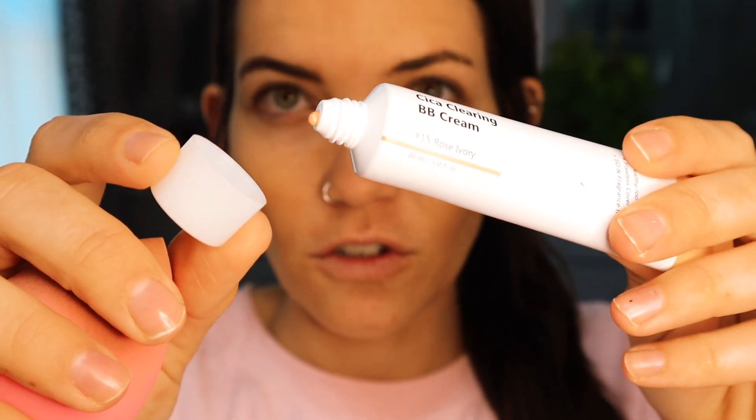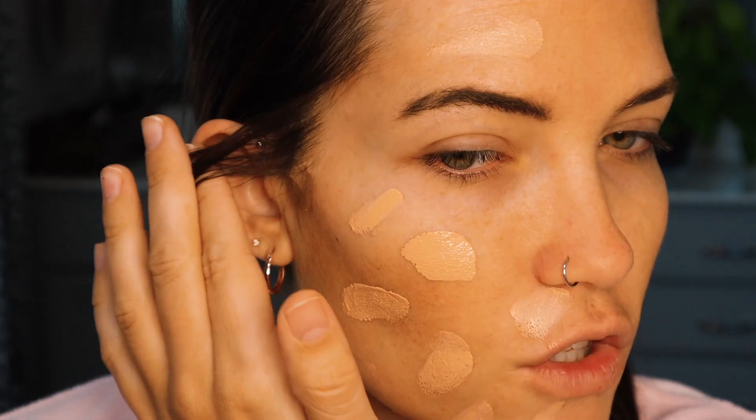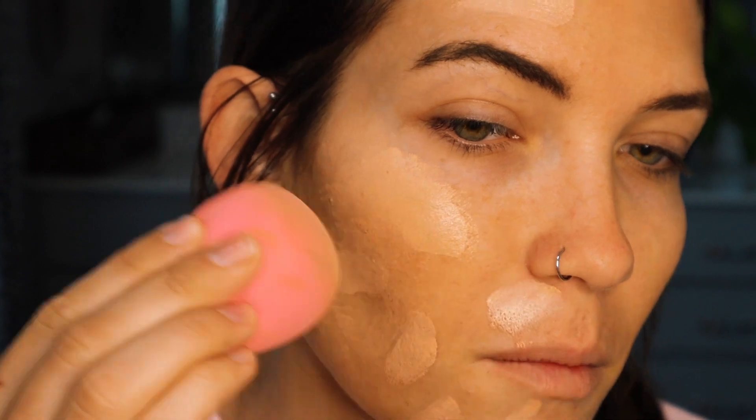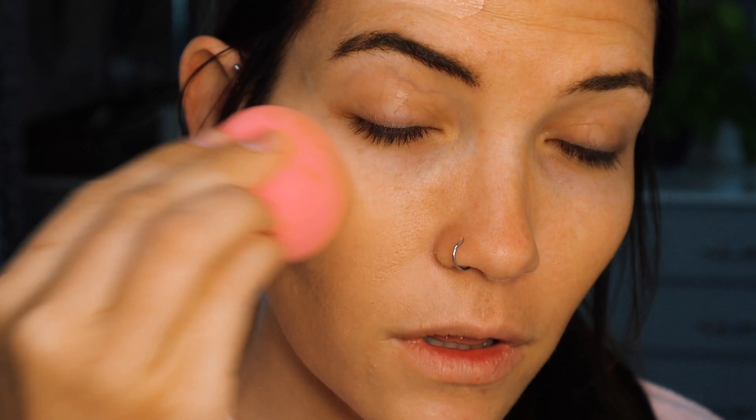We'll do the Missha — or is it Missha? — on the other side. It has a simple squeeze top and product already coming out. I want to use a similar amount on both sides. I do have a bit of a self-tan on, so we'll see how these colors compare. Oh, why does this smell like sunscreen? Yeah, it smells like sunscreen even though it doesn't have SPF.